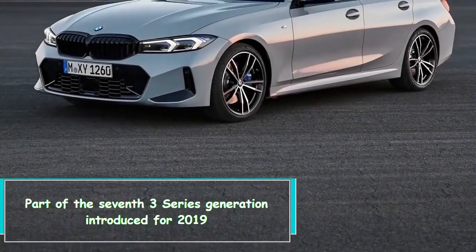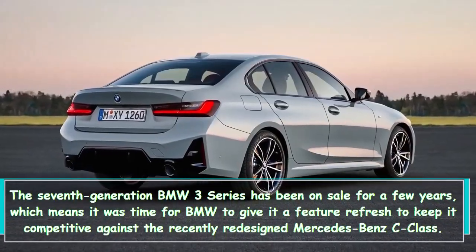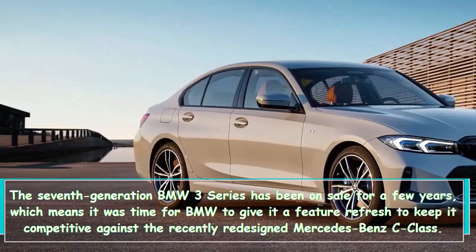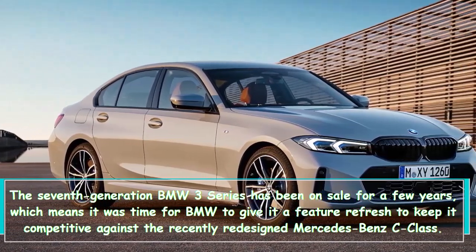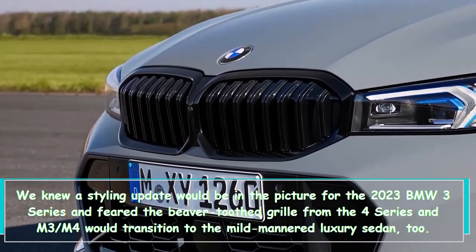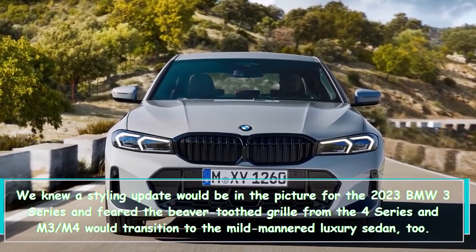Part of the seventh-generation 3 Series introduced for 2019, the car has been on sale for a few years, prompting BMW to give it a feature refresh to keep it competitive against the recently redesigned Mercedes-Benz C-Class. We knew a styling update was coming, and feared the large grille from the 4 Series and M3/M4 would migrate to the 3 Series.